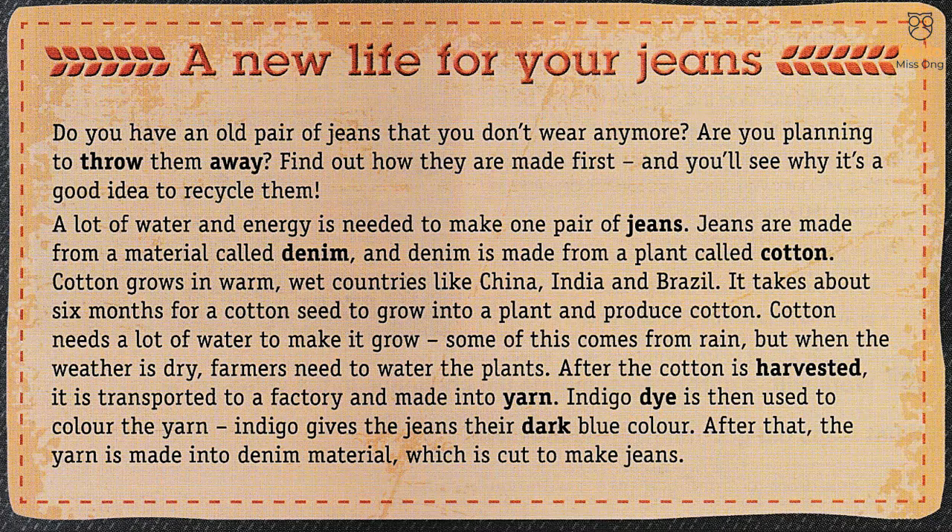Cotton grows in warm, wet countries like China, India and Brazil. It takes about six months for a cotton seed to grow into a plant and produce cotton. Cotton needs a lot of water to make it grow. Some of this comes from rain, but when the weather is dry, farmers need to water the plants. After the cotton is harvested, it is transported to a factory and made into yarn.